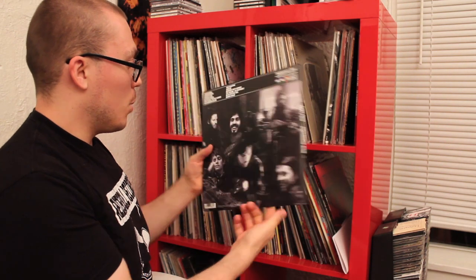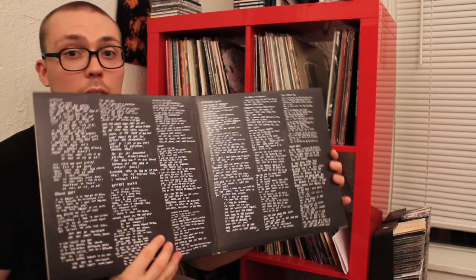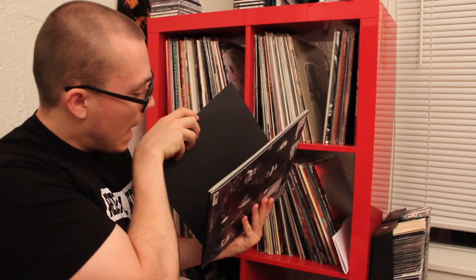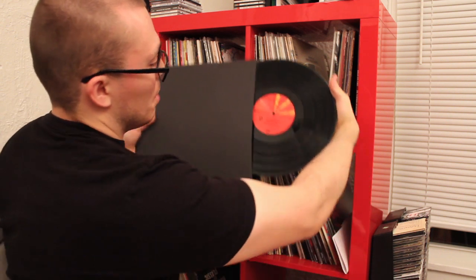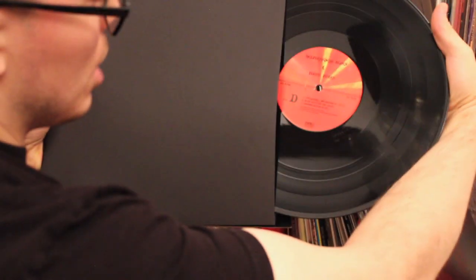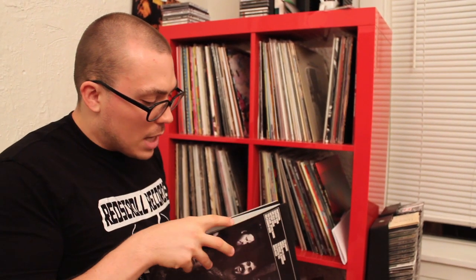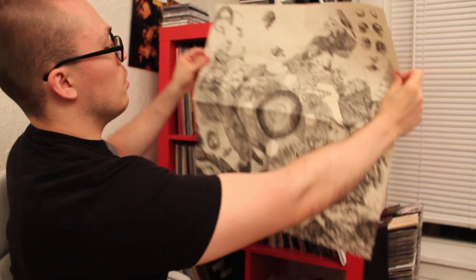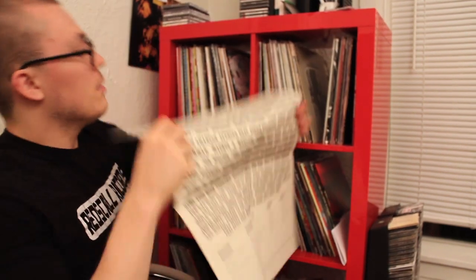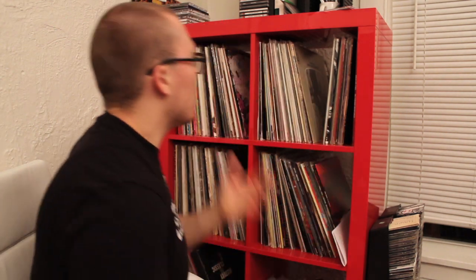My favorite album of last year — Fleet Foxes, Helplessness Blues. I love this gatefold, I love the cover art — it's so detailed. I love the lyrics printed out right in the center. Classy stuff. Nice simple black vinyl. Nothing too amazingly fantastic to say about the cover other than it's just classy, and I do like the labeling Sub Pop did on the inside. There's also a big giant poster included — a pencil drawing version of the front cover — and a thank-you sheet. Blow up the thank-yous — everyone likes being thanked.